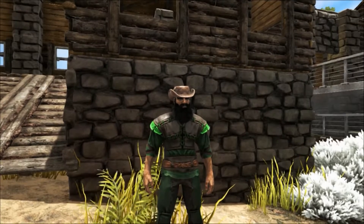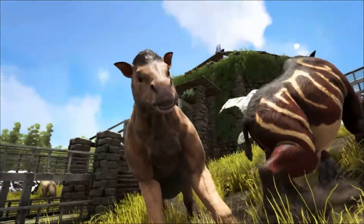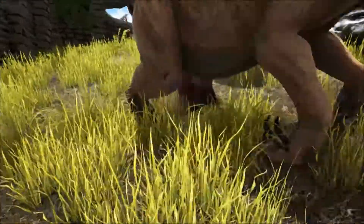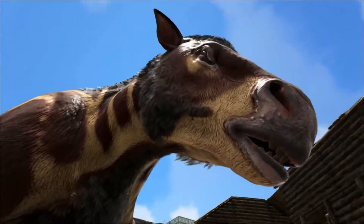This is the Chalicotherium, found in Europe, Africa and Asia during the Miocene Epoch around 20 million years ago. It survived until the end of the Miocene around 5 million years ago, but may have still been around in the early Pliocene until about 3 million years ago.